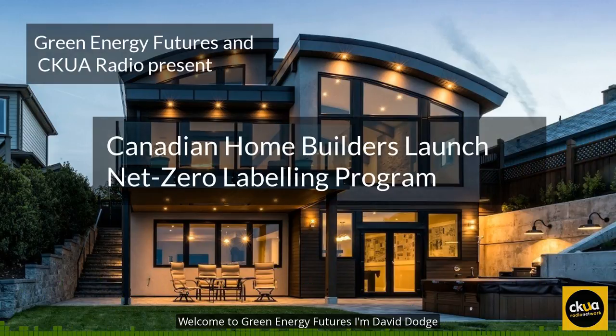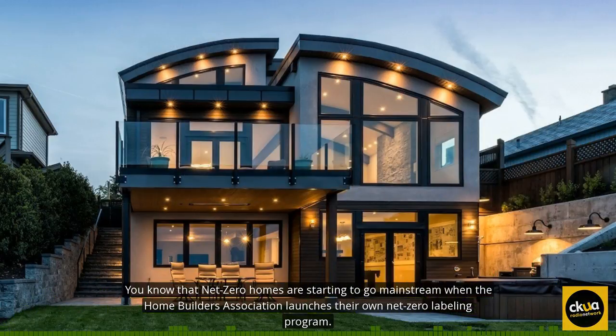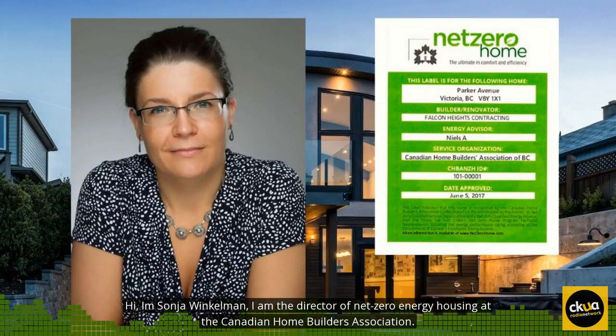Welcome to Green Energy Futures. I'm David Dodge. You know that Net Zero Homes are starting to go mainstream when the Home Builders Association launches their own Net Zero Labeling Program. My name is Sonia Winkleman. I am the Director of Net Zero Energy Housing at the Canadian Home Builders Association.